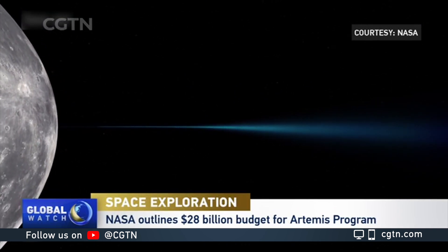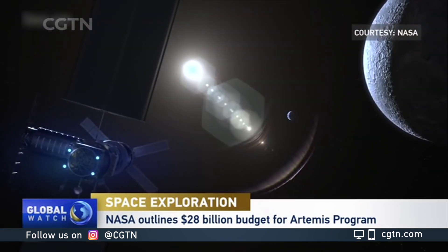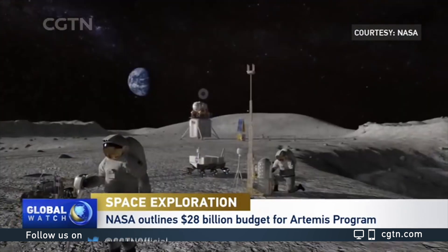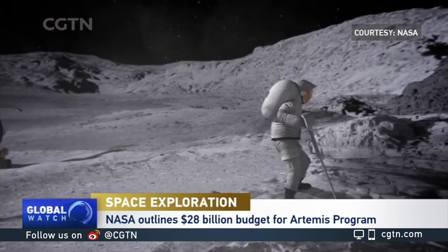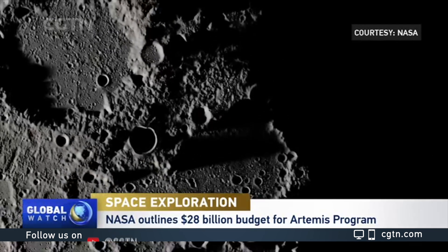It costs $28 billion and approval for this funding now falls to Congress. Once cleared, astronauts will be required to collect samples and conduct a range of science experiments. NASA says the program will help the United States establish a strategic presence in space and develop its international partnerships.